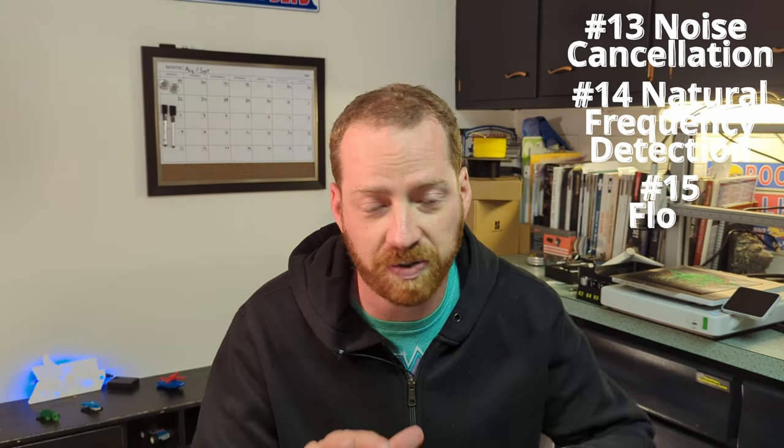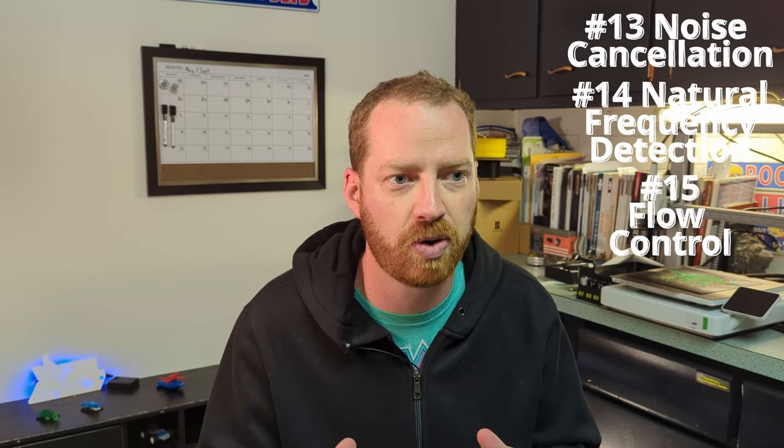I'm going to rapid fire the next four. Noise cancellation: this thing actually tries to make itself more quiet, and it is pretty quiet. Natural frequency detection: it tries to detect the natural frequency of its base and make sure it's operating outside of that so it doesn't cause damage to whatever platform you put it on. Flow control: most printers don't have this, but it has flow control for the filament as it feeds in, and that really shows in the quality of the prints. Finally, runout sensor detection: this thing uses all of your filament — I've never experienced that with any other 3D printer. It uses all the filament, the runout sensor pauses it, you put more filament in and continue.